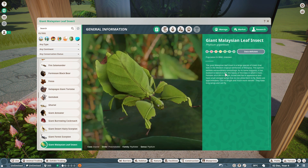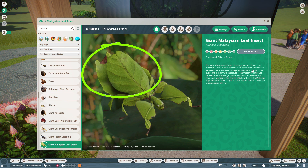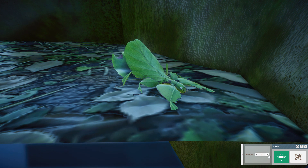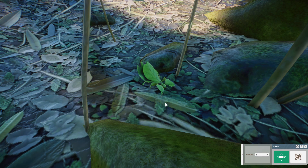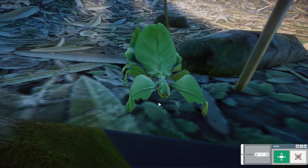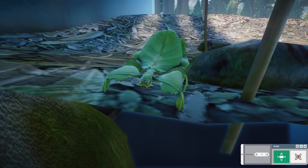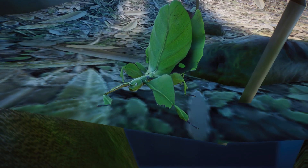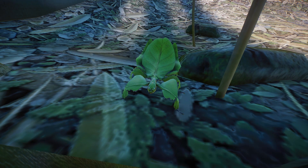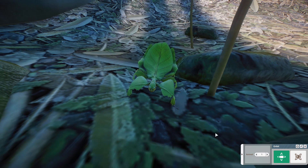This species exhibits extraordinary camouflage — it actually looks like a leaf. As its name suggests, it has evolved to blend in with the leaves of the trees in which it lives. Females are 4.8 inches in length, broad and flat in appearance, and have small vestigial wings that do not allow them to fly. Males are approximately 3.6 inches in length, so they are smaller than the females and much more slender.